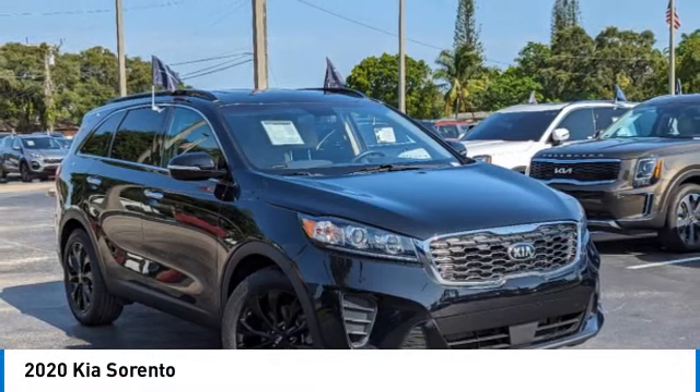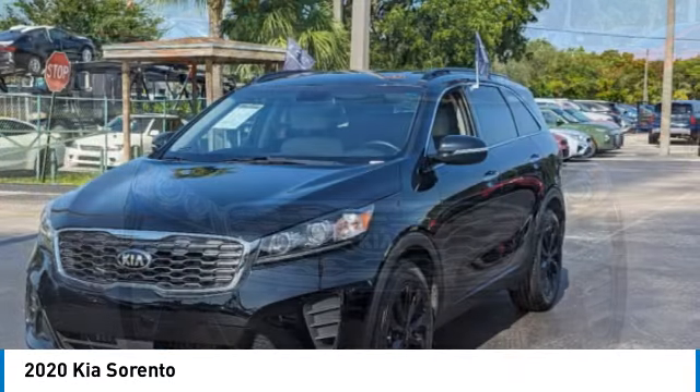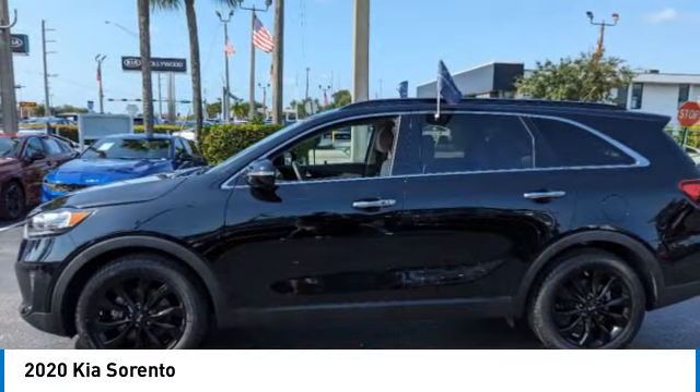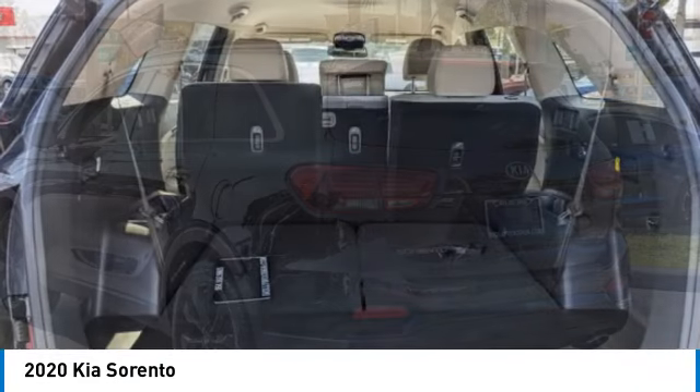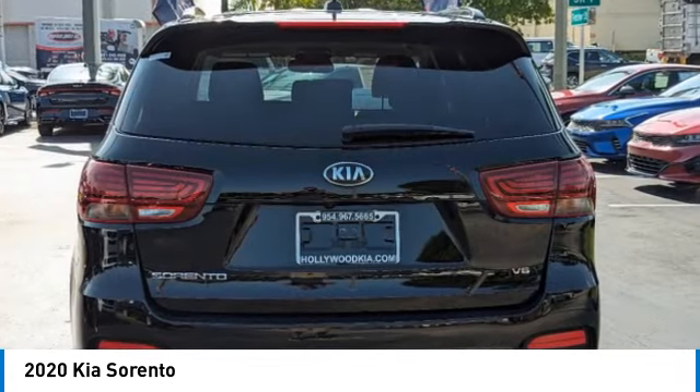Take a ride in the 2020 Sorento. The Kia Sorento is a comfortable-riding, powerful, compact SUV loaded with impressive standard features. Take one look at its stylish, sleek design and you'll want to cross over to a Sorento. This vehicle has less than 35,000 miles.